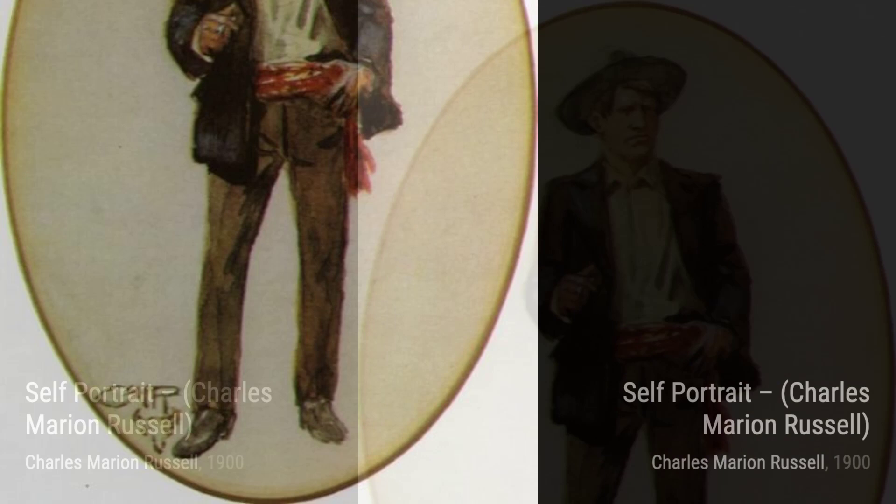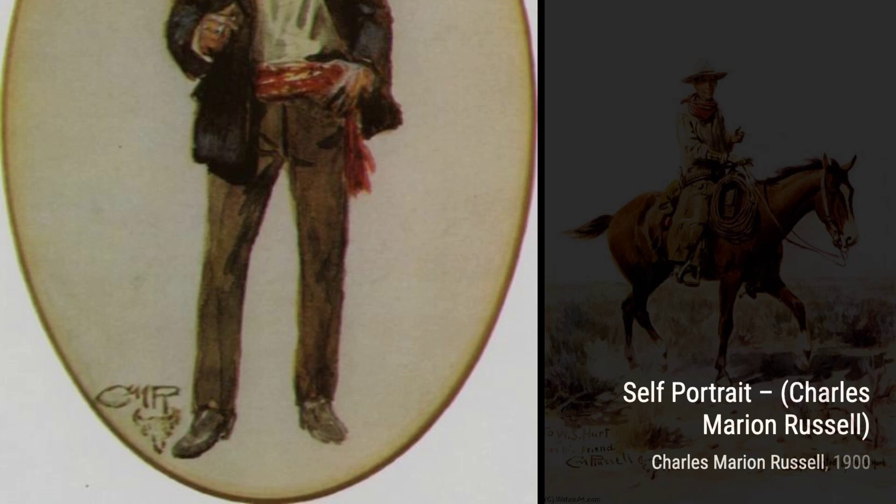Now, let's explore Innocent Allies. This painting depicts a Native American and a cowboy sharing a moment of camaraderie, highlighting the potential for unity and understanding.